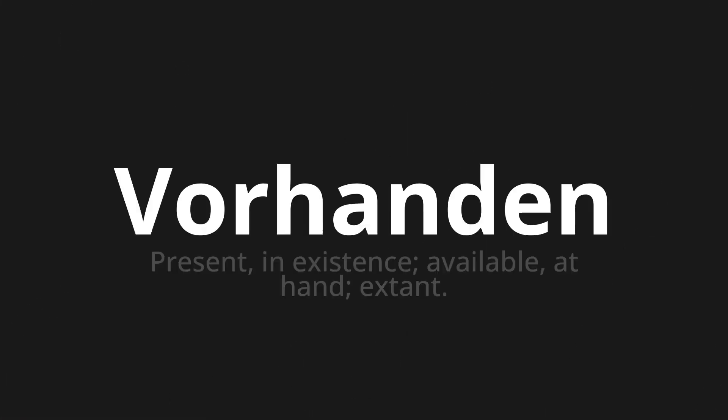Forhanden, which means present, in existence, available, at hand, extant.